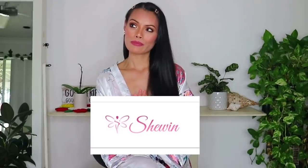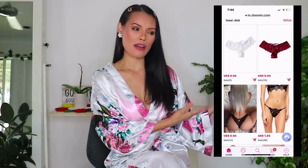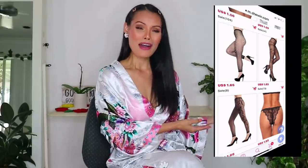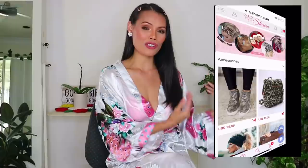Hello my angels, welcome back to another video. In today's video I'm going to try some Shewin items — it's like Shein. This is my first time working with this brand. They are like a wholesale kind of online store, and they sell like everything: a lot of varieties. They have bikinis, lingerie, clothing, and I think they have shoes as well. They are like drop shipping or wholesale online store.